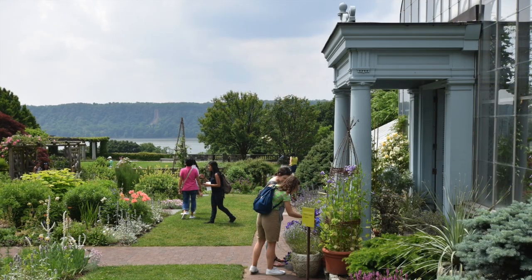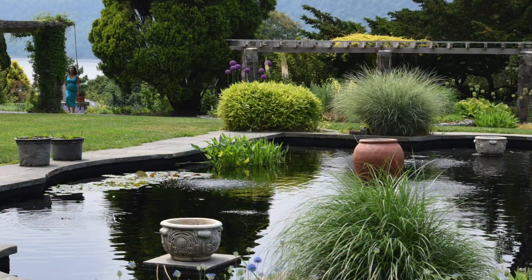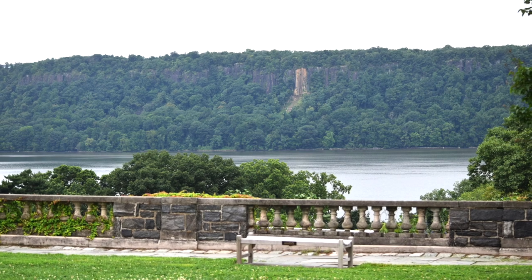I'm Peg Breen from the New York Landmarks Conservancy. We're at beautiful Wave Hill, a public garden and cultural center in Riverdale, for another tourist-in-your-own-town excursion. Wave Hill's award-winning gardens draw visitors from around the world. The site's 28 acres also offer a spectacular view of the Palisade Cliffs across the Hudson.